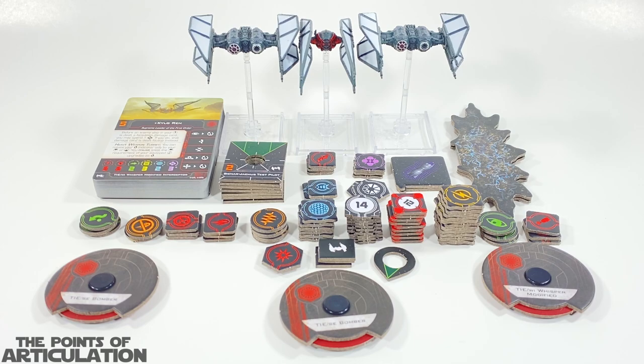Hello everybody and welcome back to another episode of the Points of Articulation. My name's Dave and if you're new to the channel, welcome. Today I'm looking at the Star Wars X-Wing Fury of the First Order Squadron Pack, released in 2021.